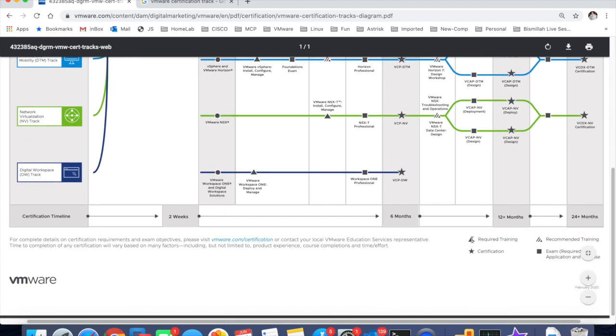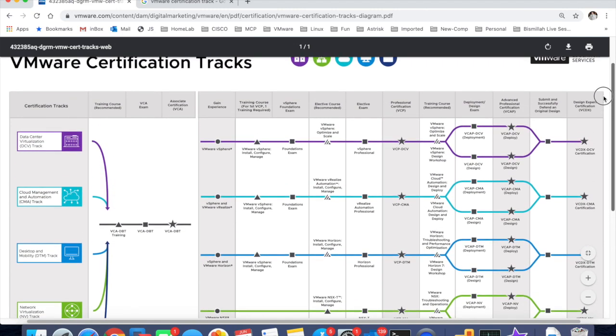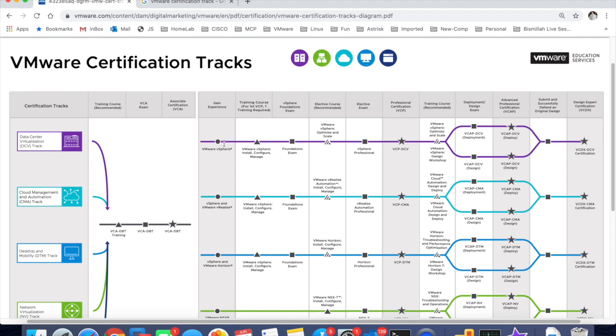There is a legend here: required training has a triangle, recommended has a shaded triangle, and required exam is a square. Based on this legend, the triangle means it's a requirement — so vSphere Install, Configure and Manage is required training. It can be obtained from VMware certified partners, VMware learning partners, or VMware themselves. The training is available online, on-demand, or instructor-led, whichever you prefer. That is a requirement — you need this five-day training. You could potentially sit an exam, but you won't be VCP certified unless you have completed this five-day course.